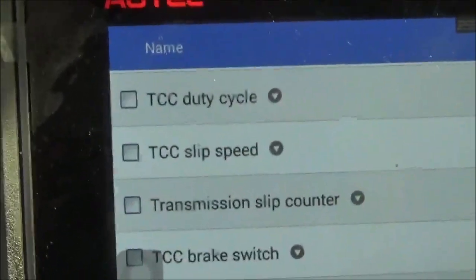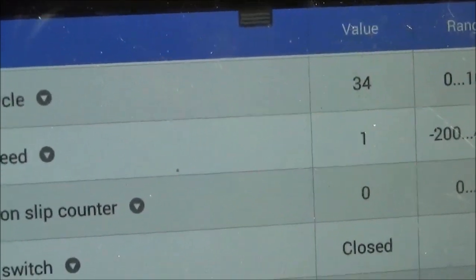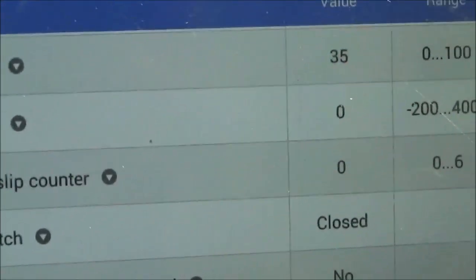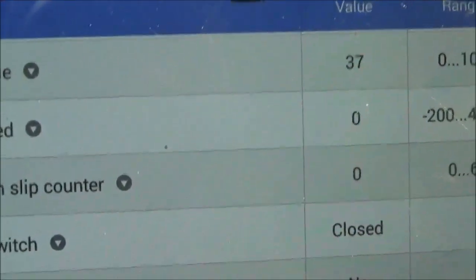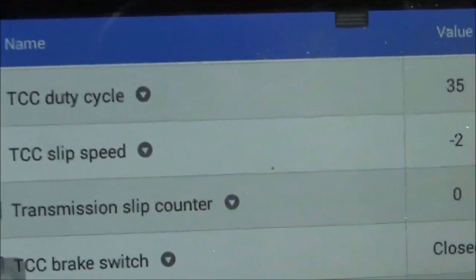TCC slip speed — it shows TCC. Fluid cycle is 34. It's applying at negative 2, so it's close to zero. No slip. Now when I come to a stop, that slip speed that's at zero will probably be higher.